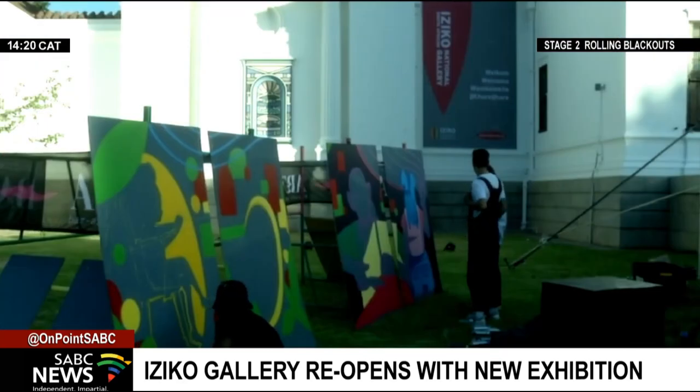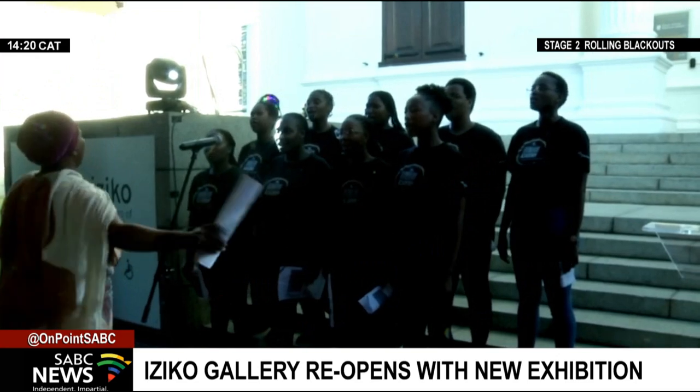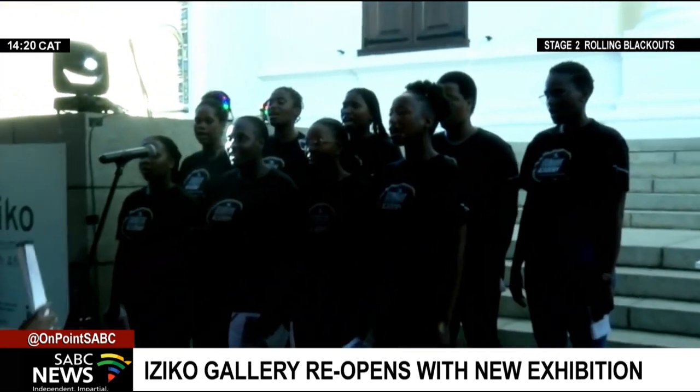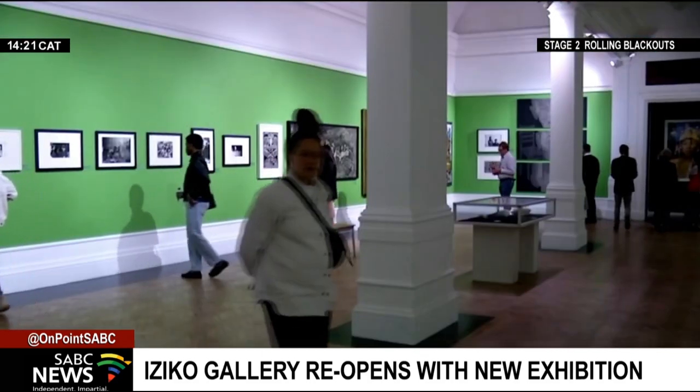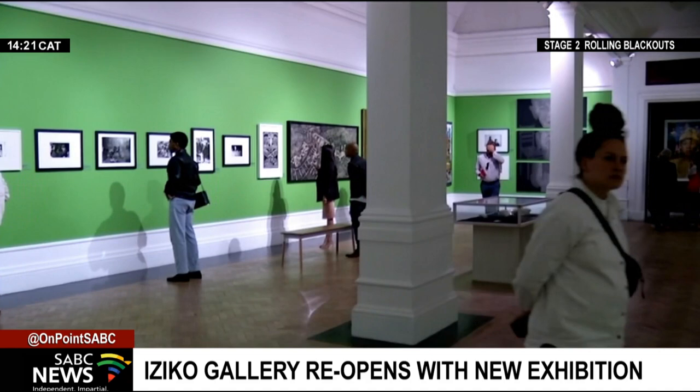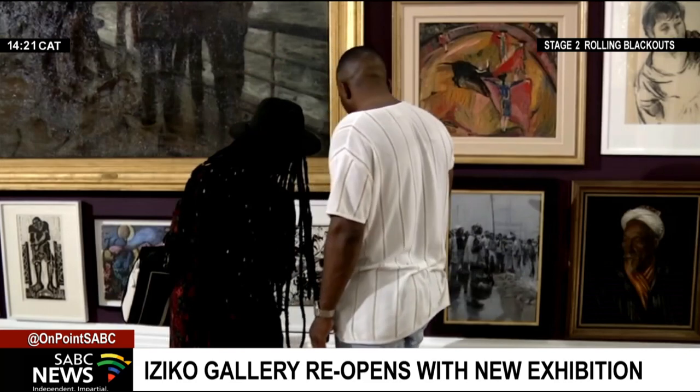The Iziko South African National Gallery has been closed temporarily for the last five months. During this time, the curators and staff have been working collaboratively to create an exhibition entitled Breaking Down the Walls: 150 Years of Art Collecting at Iziko.